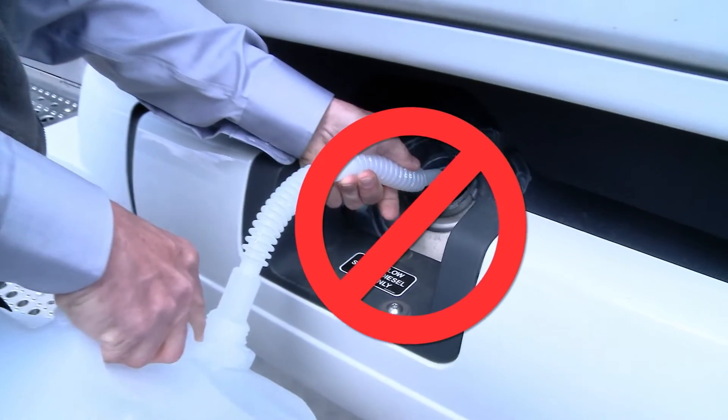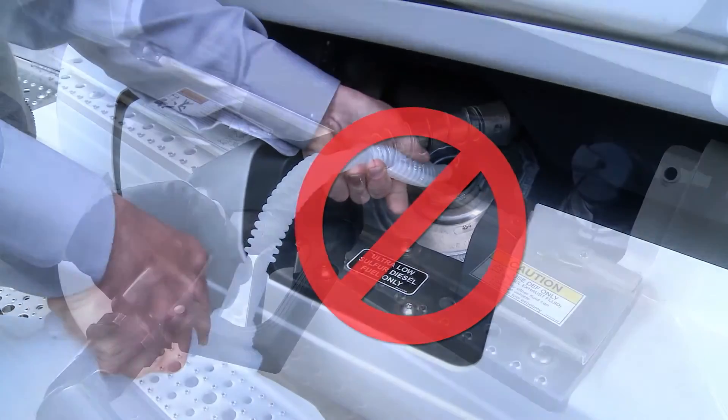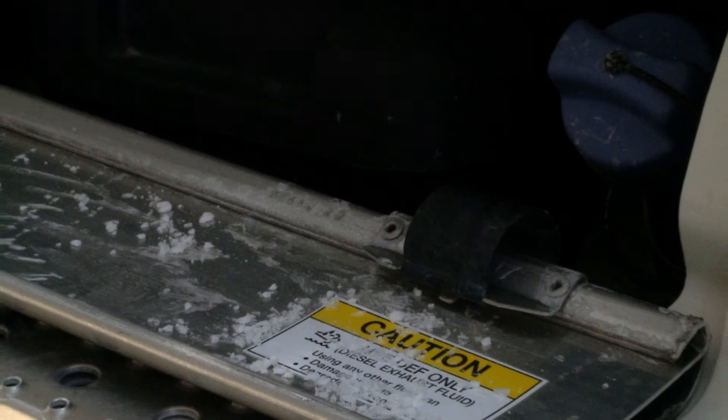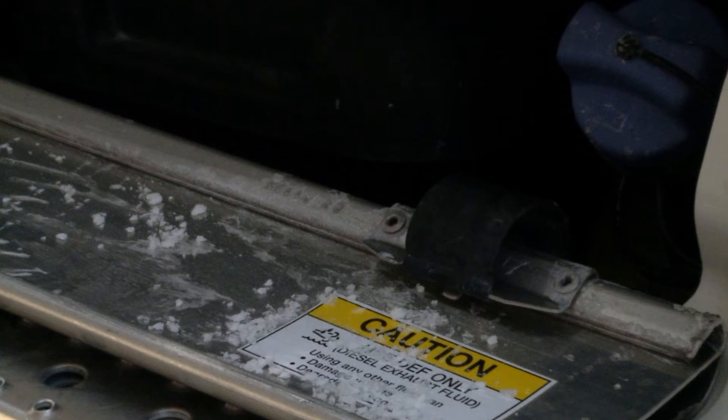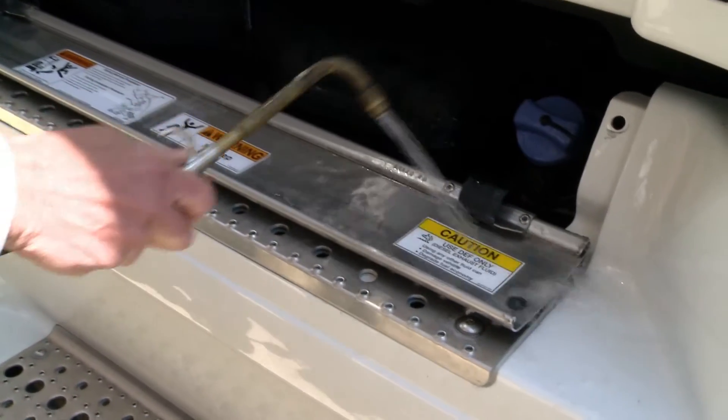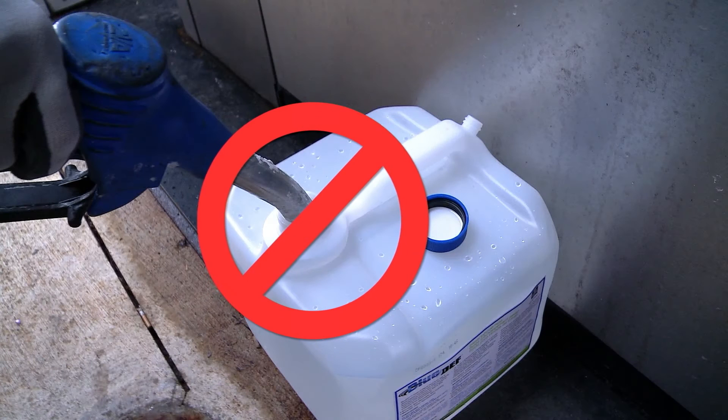Never put DEF in your diesel fuel tank. To avoid system malfunction, never put anything but DEF in your DEF tank. DEF is corrosive to aluminum over a long period of time. Make sure to wipe off any spills on your truck with water or a mild solvent. It's recommended that you do not refill used DEF containers.